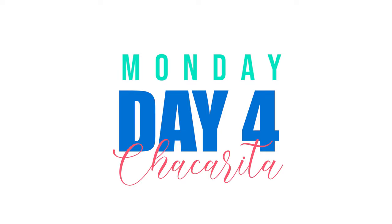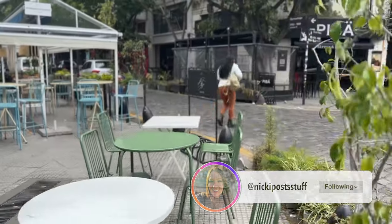Now we're on to day four — it's a Monday. In Buenos Aires, Monday is not the best day to do a ton of things because so many things are closed, including even parks. So I've split this day between two neighborhoods, Chacarita and Palermo, to really maximize your time for the things that are the best on Mondays.